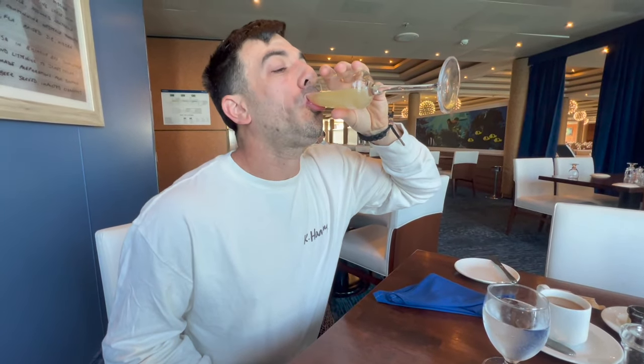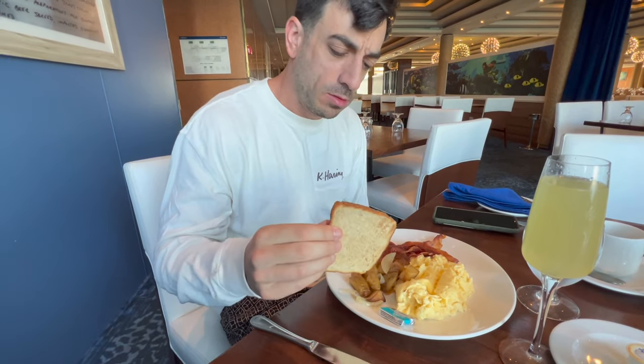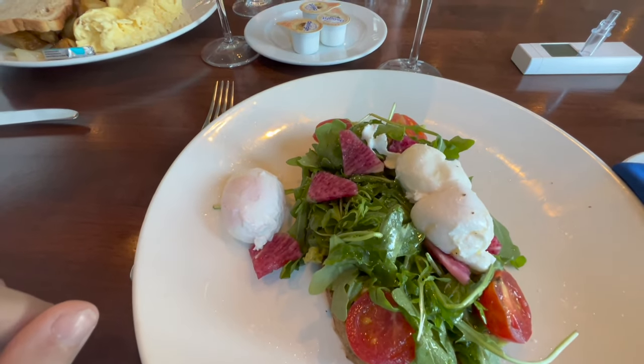Margaritaville offers a brunch for an additional fee that is worth looking into — it's bottomless mimosas, bellinis, and Bloody Marys. Since Margaritaville doesn't have an all-you-can-drink package, this is extremely appealing. It was $35 a person, and you got unlimited mimosas, which alone was worth $35 in my opinion. The food quality was okay and not exactly the best seasoned, but the drinks definitely made it taste a lot better.